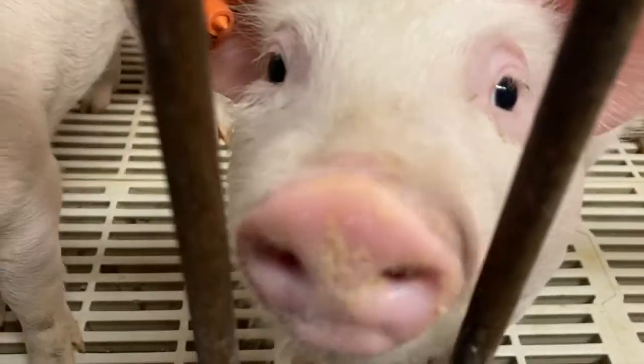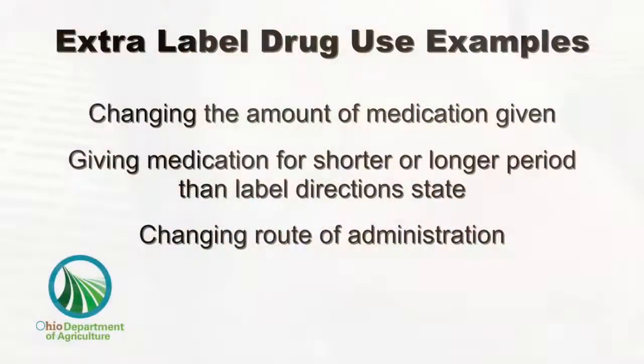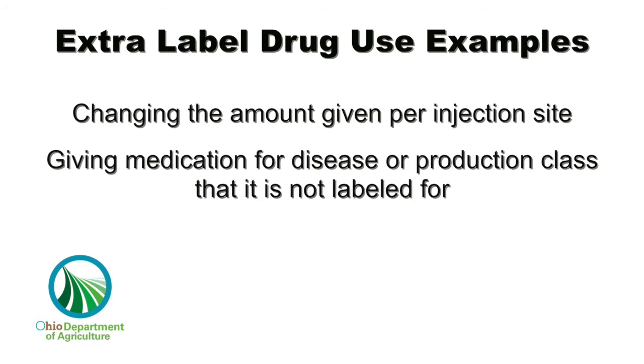Most extra label drug use will require an elongated withdrawal time. An example of extra label drug use could be changing the amount of medication given, whether you're increasing or decreasing the dose from what is on the label, giving the medication for a shorter or longer period than the label directions state, changing the route of administration, changing the amount given per injection site, or giving the medication for a disease or production class that it is not labeled for.